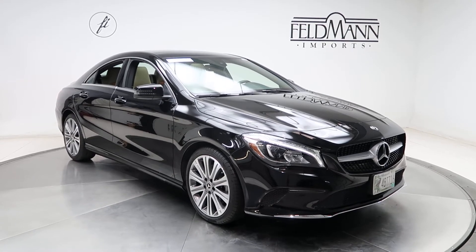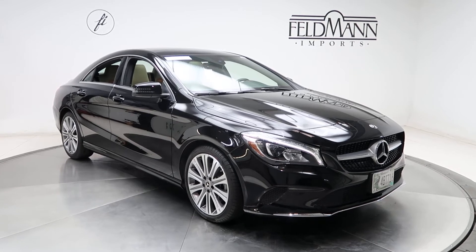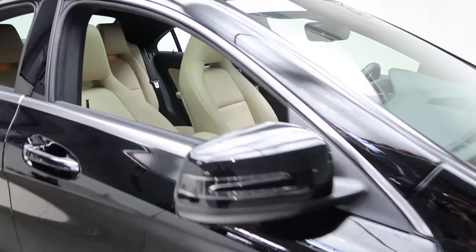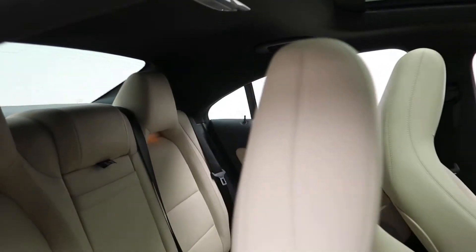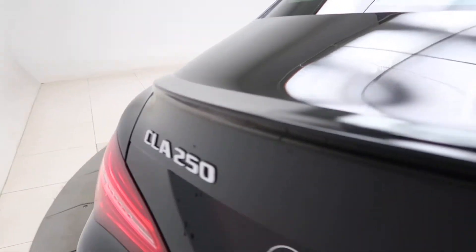This one does come with front and rear LED daytime running lights, 18-inch alloys, and the tires are in good condition. It has a Sahara beige MB-Tex interior and a panorama sunroof. Coming around back, we've got a rear spoiler and CLA-250 4Matic badging.